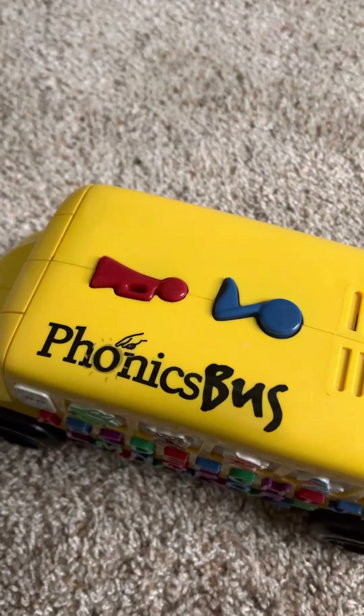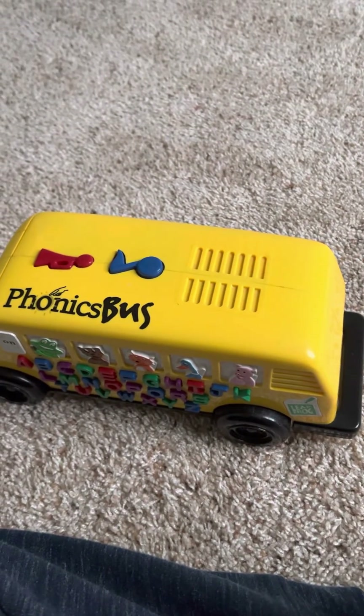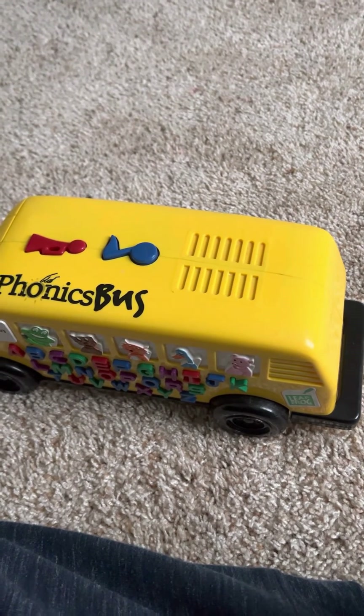Now this came out in 1998. Please don't forget to like and share this. Thank you. Bye.